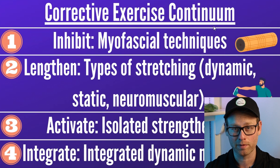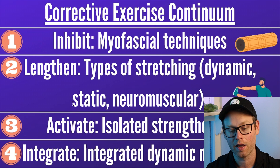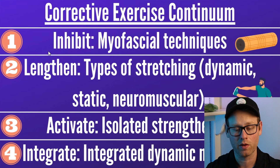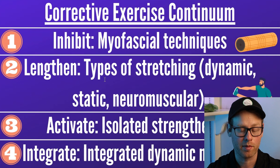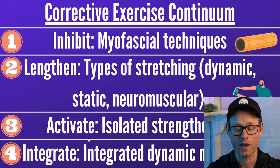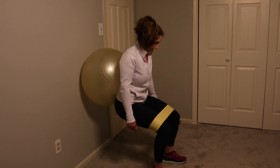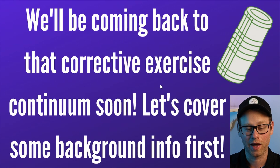Moving on to the corrective exercise continuum — this is possibly the most important thing to understand in this whole certification. These are the things you're going to do to help clients move better, and you need to do them in this order. First, inhibit shortened overactive muscles. Next, lengthen those shortened overactive muscles through stretching — typically static stretching. Step three is activate, meaning isolated strengthening of underactive lengthened muscles. Then the fourth and final step is integrate, where integrated dynamic movements tie everything together so the entire body is moving together.